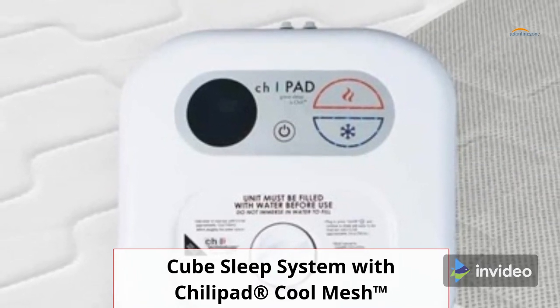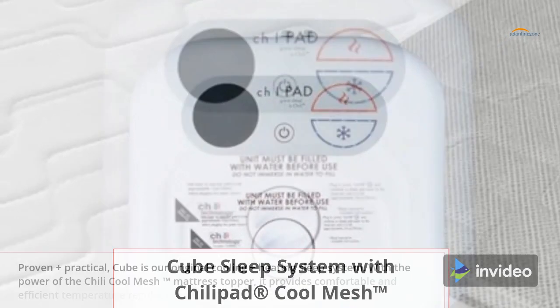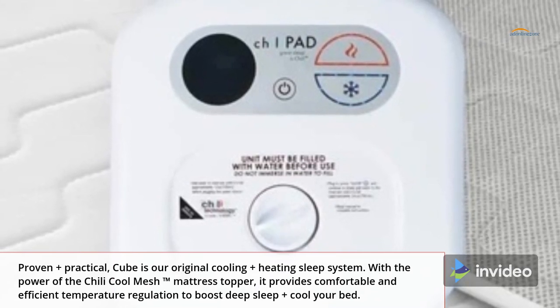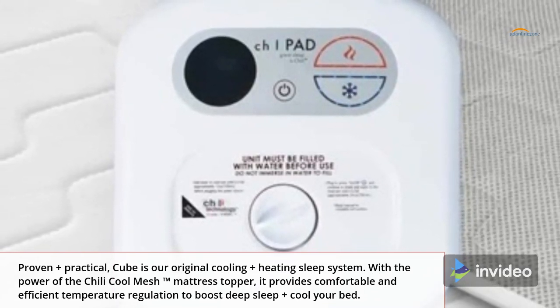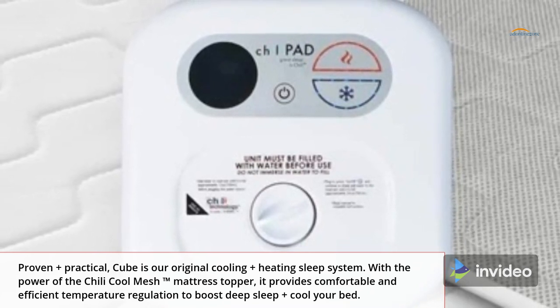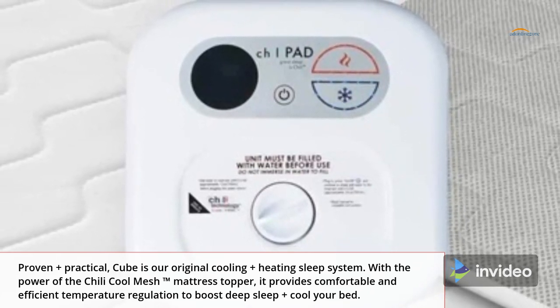Cube Sleep System with ChilliPad Cool Mesh — proven plus practical. The Cube is our original cooling plus heating sleep system. With the power of the Chili Cool Mesh trademark mattress topper, it provides comfortable and efficient temperature regulation to boost deep sleep.